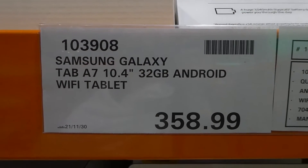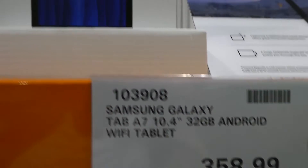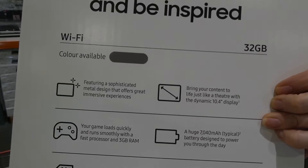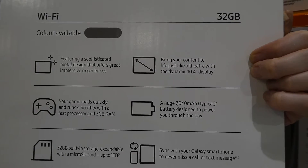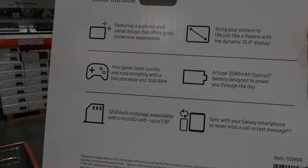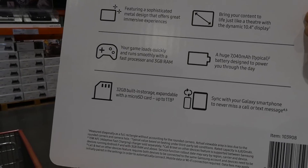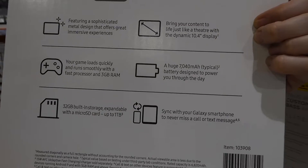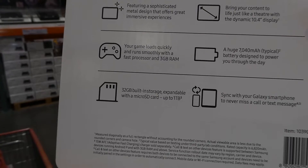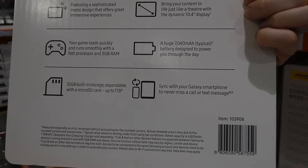Samsung Galaxy Tab A7, 10.4-inch display, 32GB memory, Android Wi-Fi tablet for $359. Available in gray. It features a sophisticated metal design, dynamic 10.4-inch display, fast processor with 3GB RAM, and a huge 7,040mAh battery designed to power you through the day. Built-in storage is 32GB expandable via micro SD up to one terabyte. It also syncs with your Galaxy smartphone so you never miss a call or text.